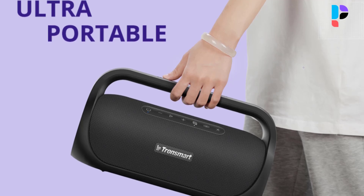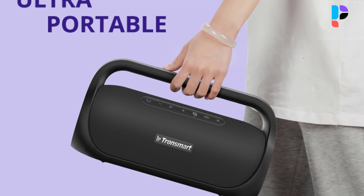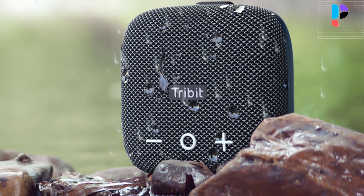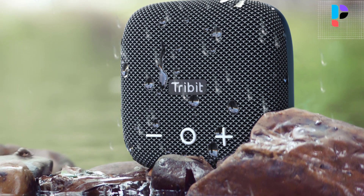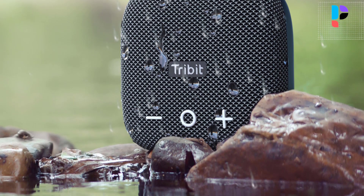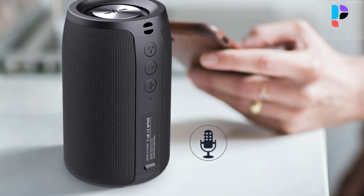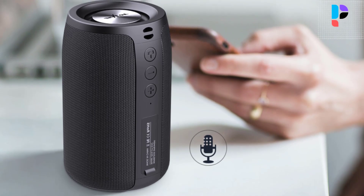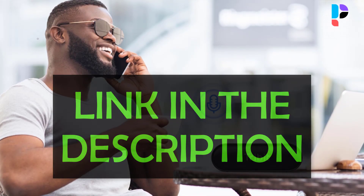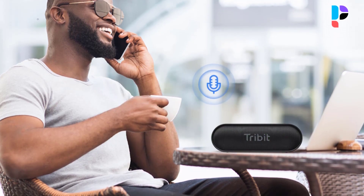Hello, in this video we are going to check out the Top 5 Best Outdoor Portable Bluetooth Speakers. We made this list based on personal opinion as a result of research. We ranked the products based on their quality, specifications, and all other important facts. We have tried to select them from various price ranges, so you can easily find the best product for you. You will also find product links in the description where you can check everything about the products.